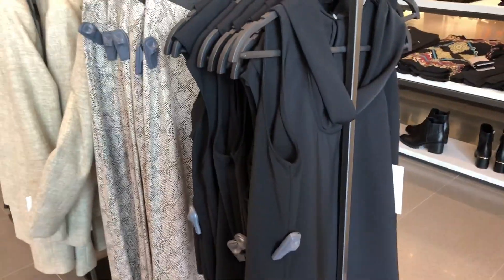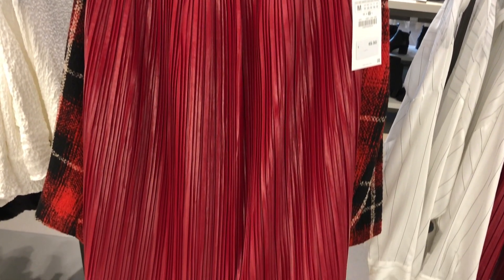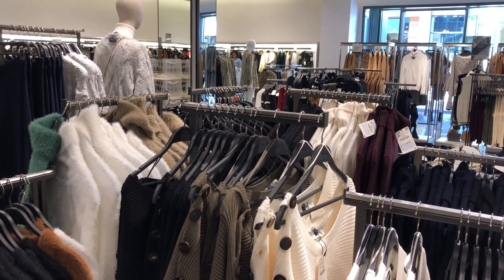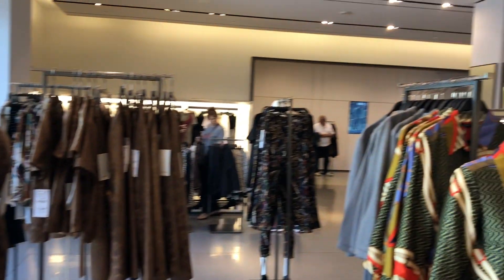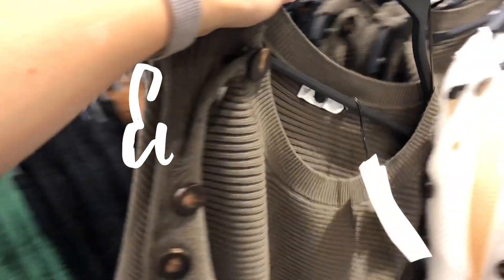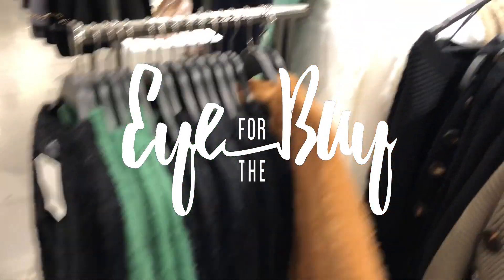Hi guys, what's up? I love you and I love Zara, so I'm back with a dressing room try-on. I'm gonna make this quick and easy for you — I voiceover everything again because the dressing rooms are loud. I hope you enjoy. If you do, don't forget to subscribe, like this video, and let me know what you think. See you in the dressing room!